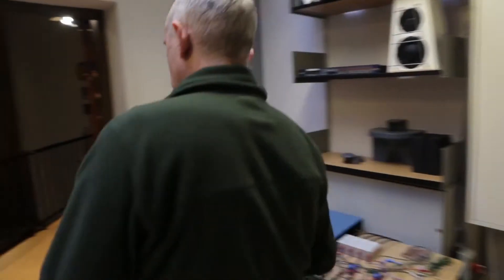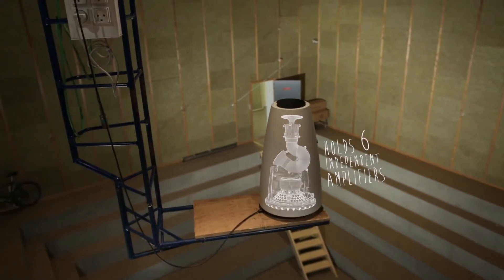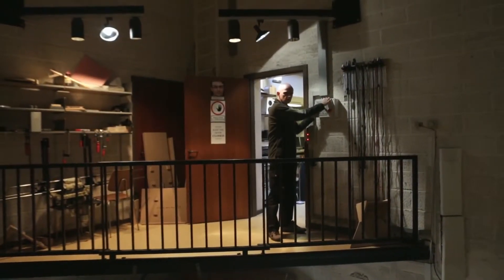Eventually it gets to a point where the only thing left to do are the final tweaks. The cube is designed to give us what is called an anechoic free space, which simply means we need to be able to measure the loudspeaker alone with no influence from the room it is playing within.